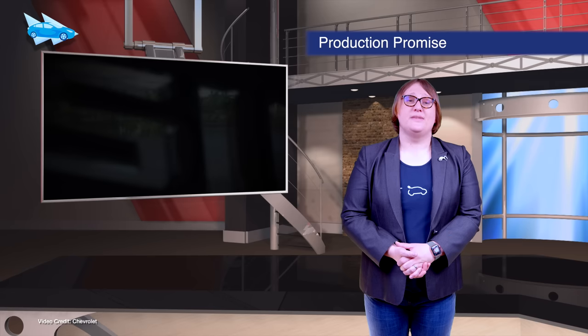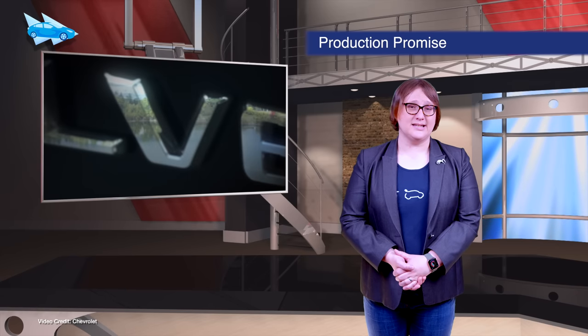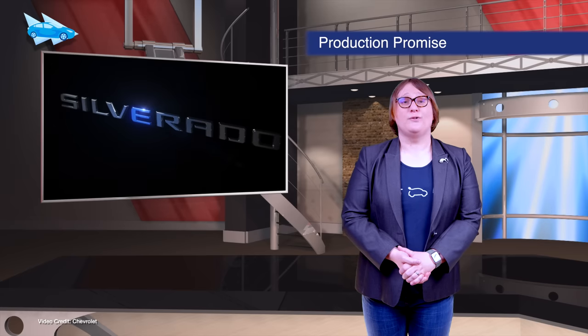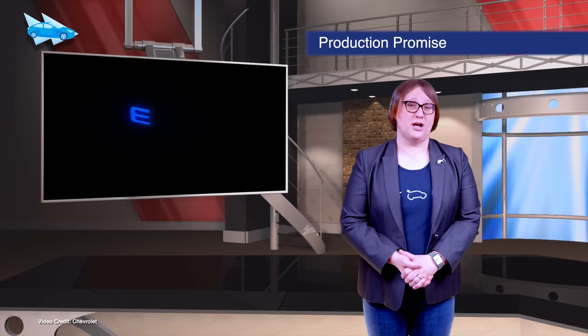Chevrolet confirmed this week that it's readying an all-electric version of its popular Silverado pickup truck for market. It will be built on the same platform as the upcoming Hummer EV pickup and SUV on the same line, and will offer an excess of 400 miles per charge.